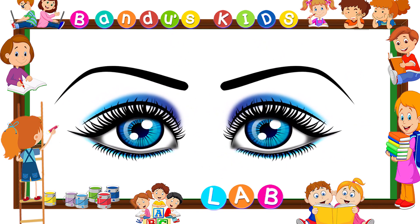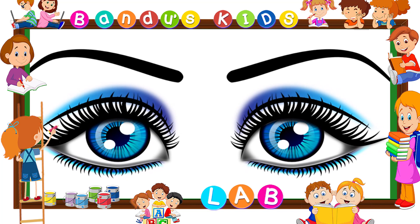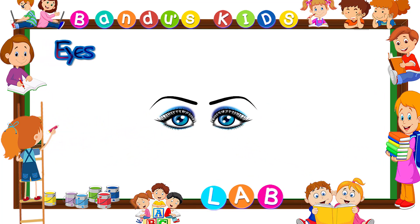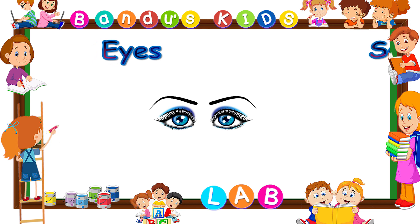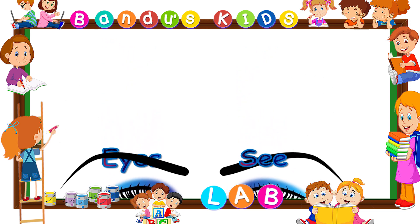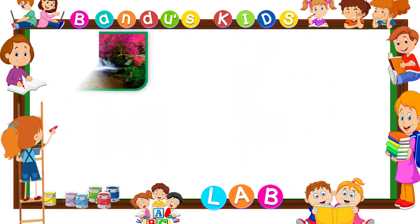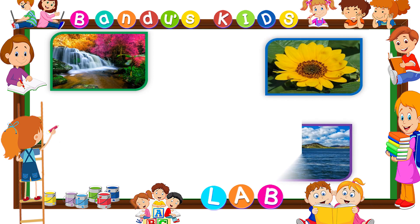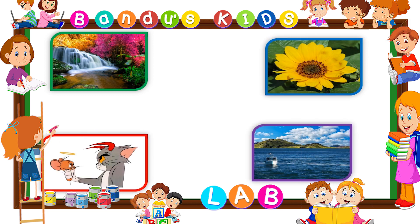Eyes. Eyes help us to see. E-Y-E-S, eyes. S-E-E, see. We are able to see different things around us with the help of our eyes.